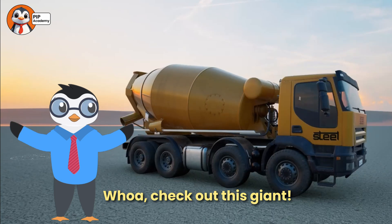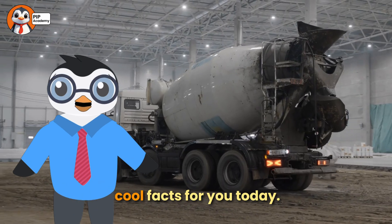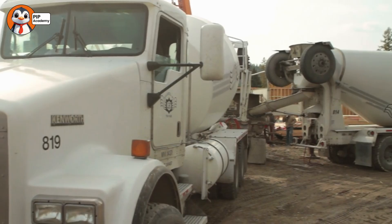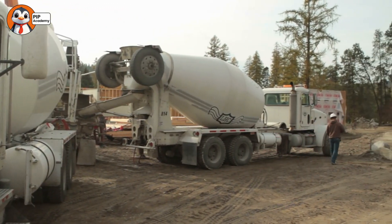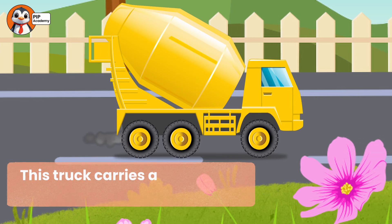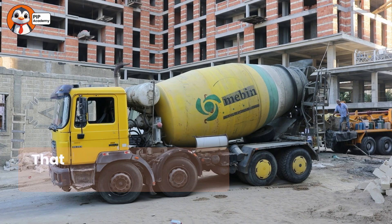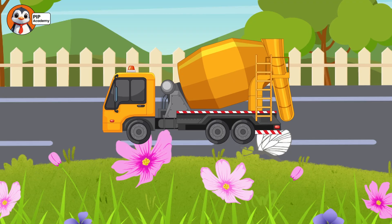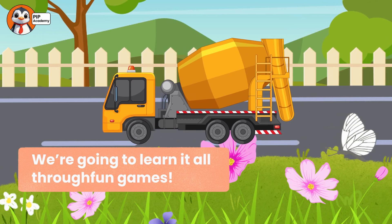Whoa, check out this giant! It's a concrete mixer truck. And I have three super cool facts for you today. Number one, this truck carries a liquid that turns into solid rock. Number two, that big barrel can never stop spinning. And number three, we're going to learn it all through fun games. You ready? Let's go.